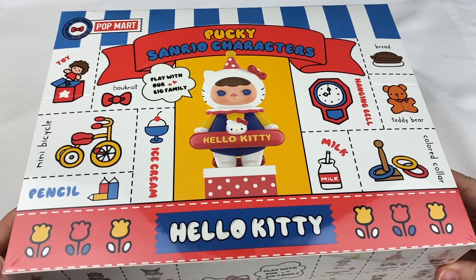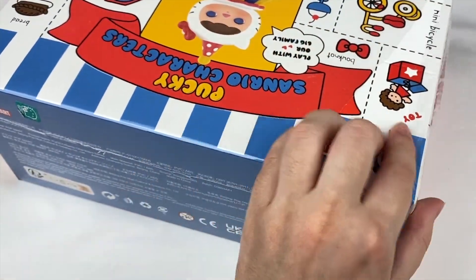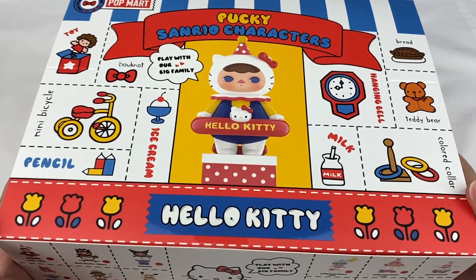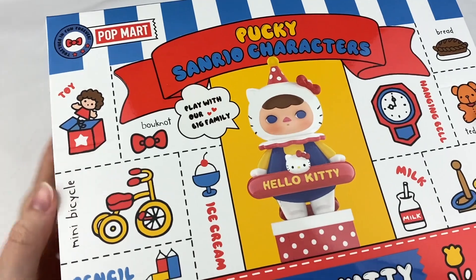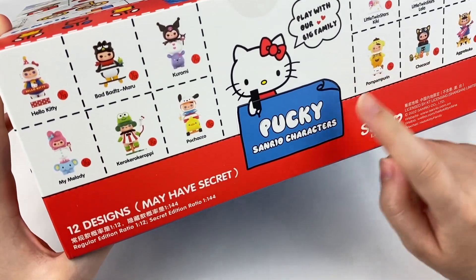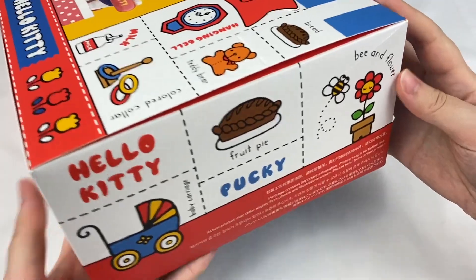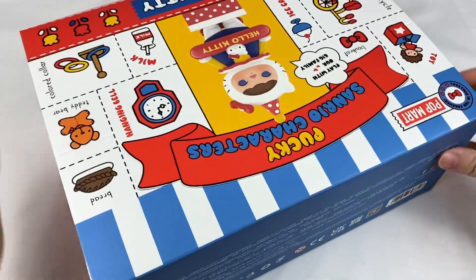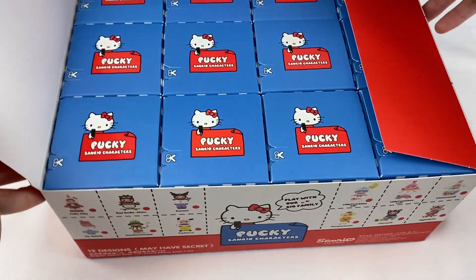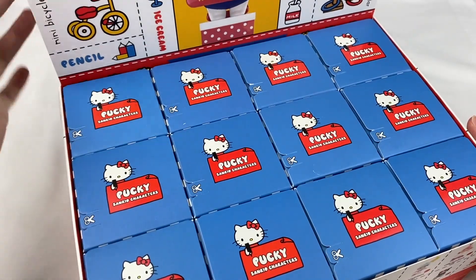Here's the box — we have this super cute design with the Hello Kitty Pocky on the front. It's wrapped in some plastic, so let's take that off. Here is the box — let's have a look at the artwork on the outside first. It says Popmart up the top and along the sides it has all the different designs. Here are all the boxes! You can also use the top of the box as a display, which looks really cute.